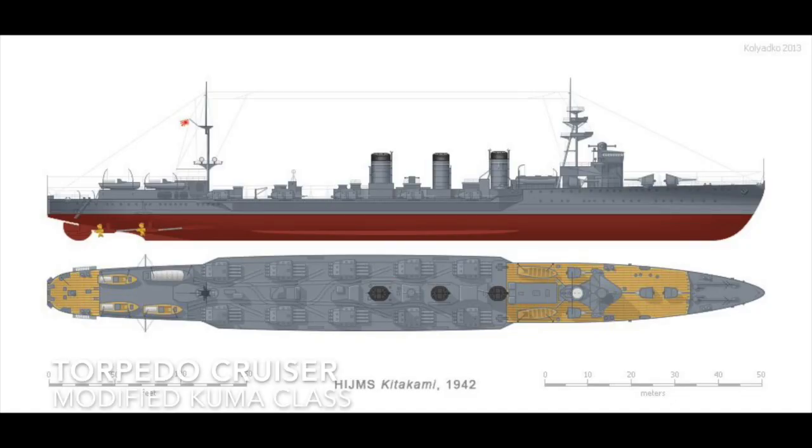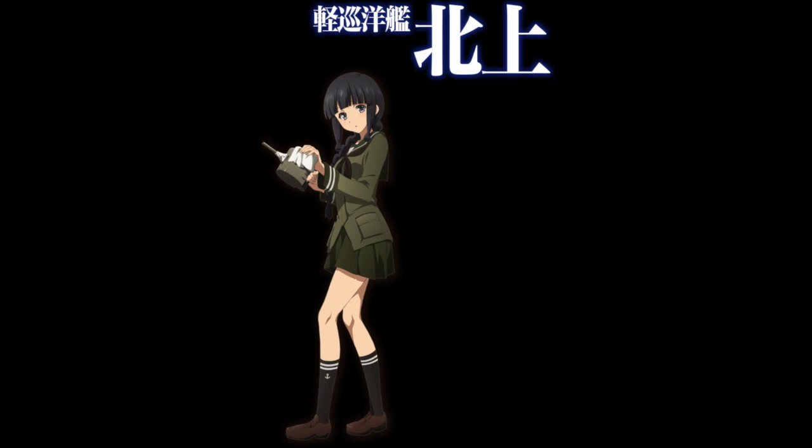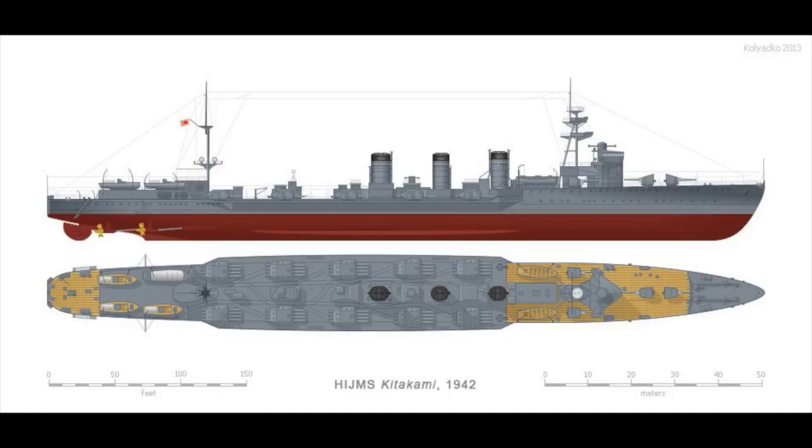The Torpedo Cruiser is a type of cruiser armed primarily with torpedoes. The Japanese developed the most famous one — the Modified Akuma-class Kitakami. That was actually a real ship; it was in World of Warships and was super overpowered.